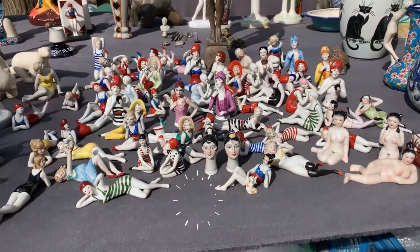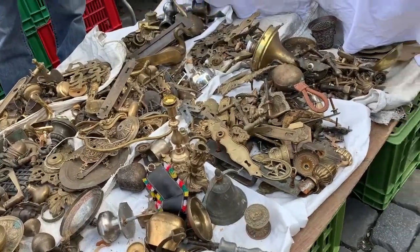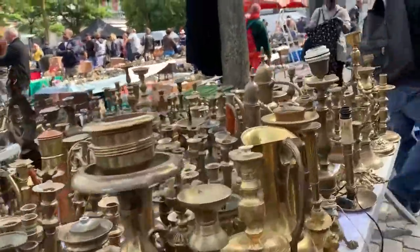Everyone has something to take away, may it be crystals, semi-precious stones, or lovely beach figurines which you may want to take home as a memento of a Belgian summer. Some stalls sell junk and some are dedicated to only one specific type of treasure.